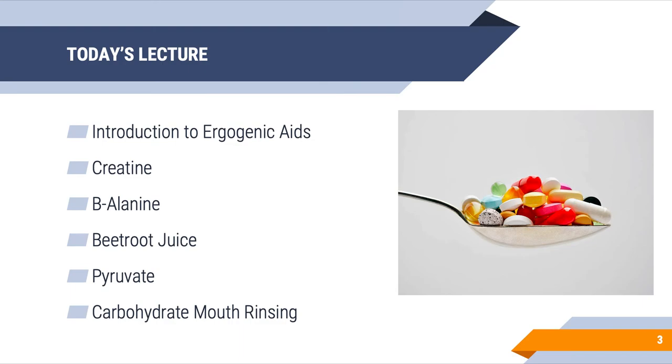Today's lecture, as always, we start with an introduction to the topic — intro to ergogenic aids. The ergogenics we'll be talking about are creatine, beta-alanine, beetroot juice, pyruvate, and a little side note on carbohydrate mouth rinsing.